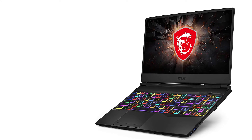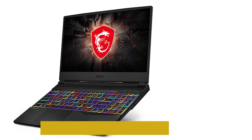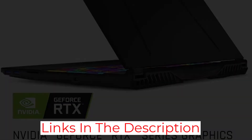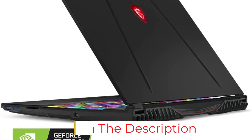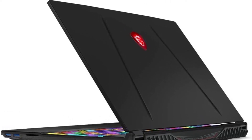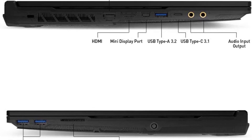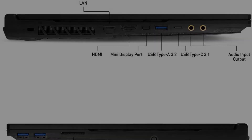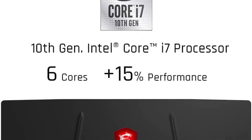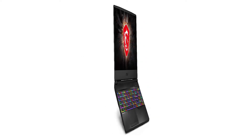The main reason the MSI GL65 appears on the best laptops list for IT experts is its affordable price tag combined with premium performance. The Intel Core i7 and 16GB DDR4 RAM provide seamless performance, while the 512GB SSD offers enough storage. The MSI GL65 features a 15.6 inch HD display for a seamless work experience between PC and mobile.